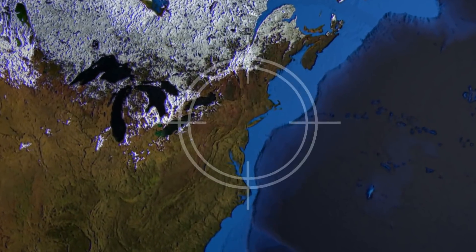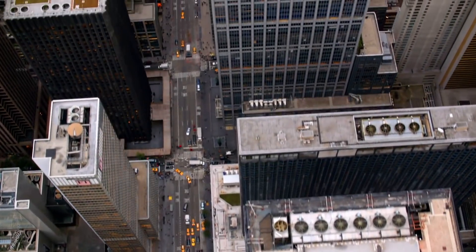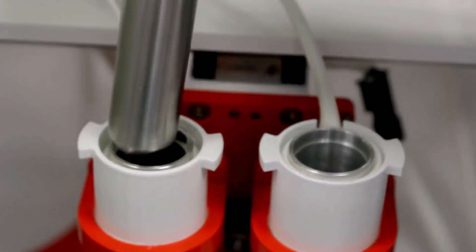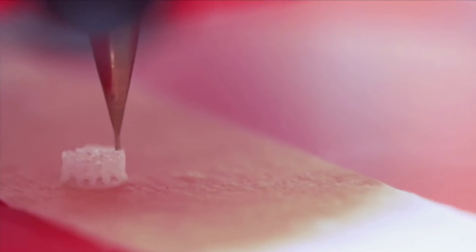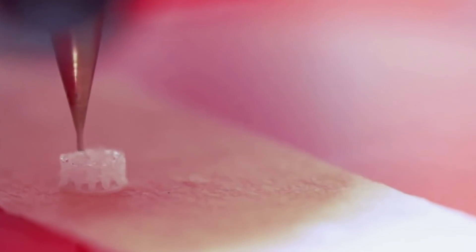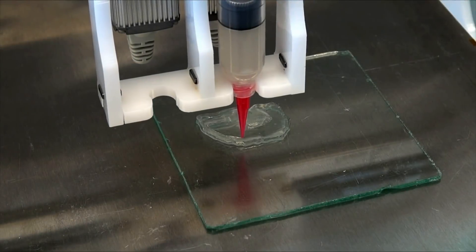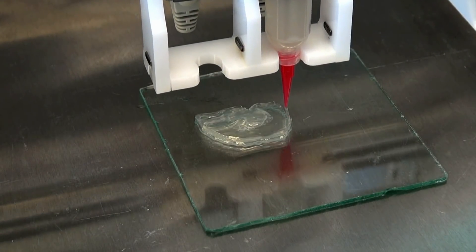New York City, May 4, 2015. At TechCrunch Disrupt New York, an annual new technologies conference, US biotech startup BioBots launches a desktop 3D printer for biomaterials, which they use to print a replica of Van Gogh's ear.